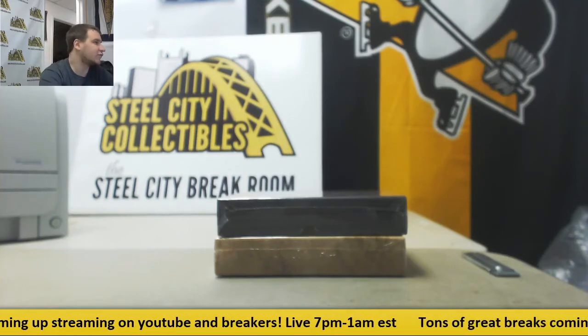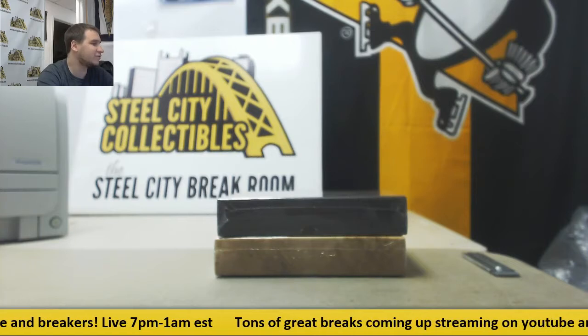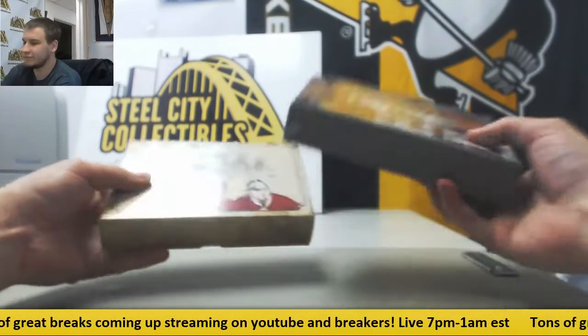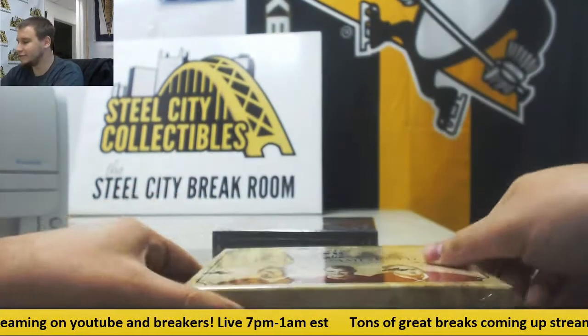Alright, we've got a live break here for Anthony. We're doing two different boxes here. We've got 1617 In the Game Used Hockey and 1718 Lumber Kings — both Leaf products. So we're going to start off with In the Game Used.